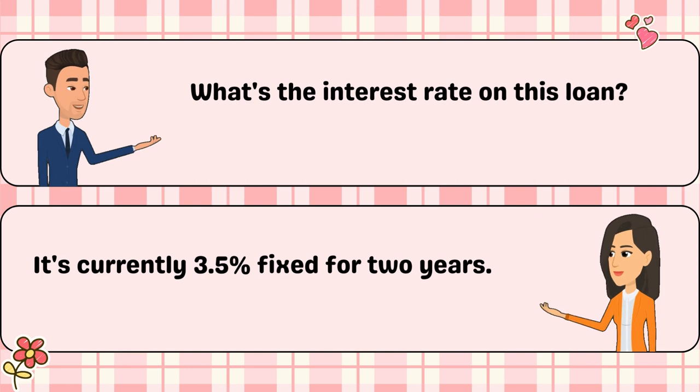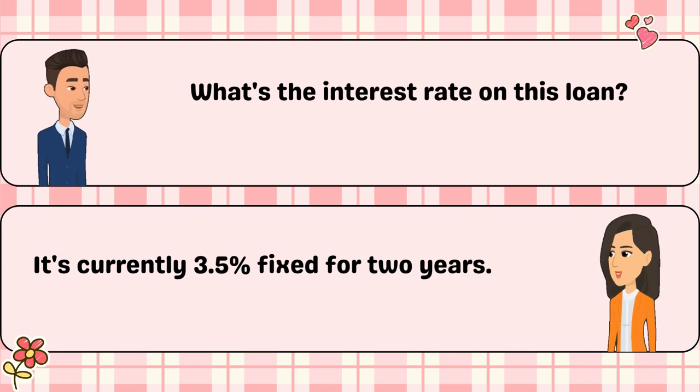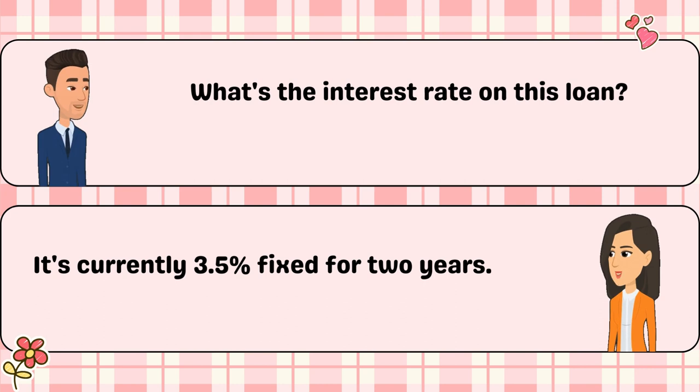What's the interest rate on this loan? It's currently 3.5% fixed for two years.